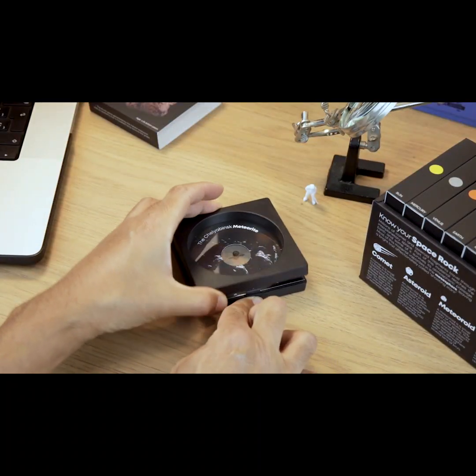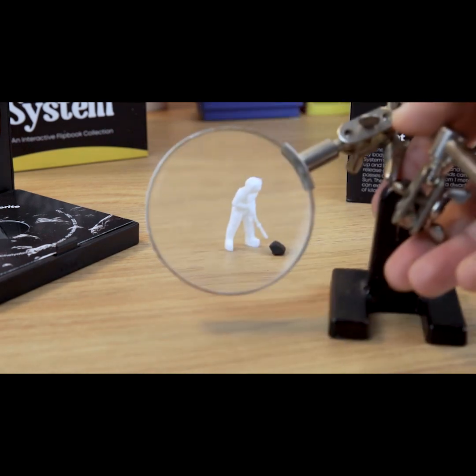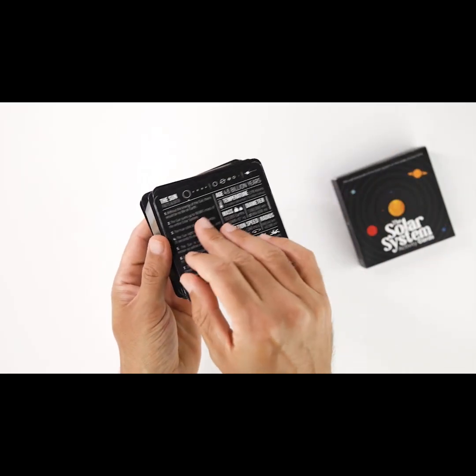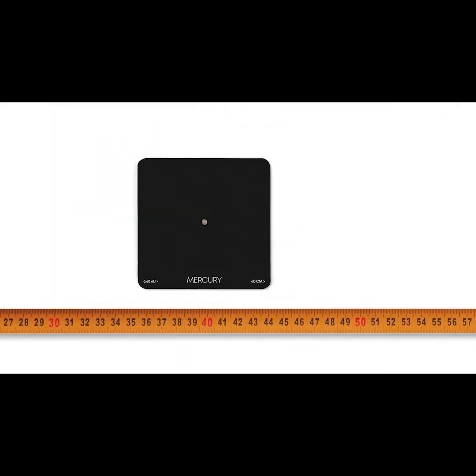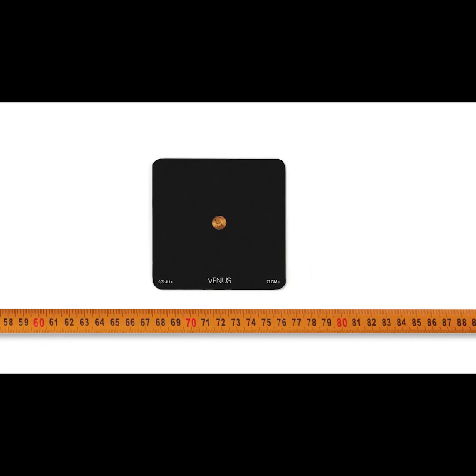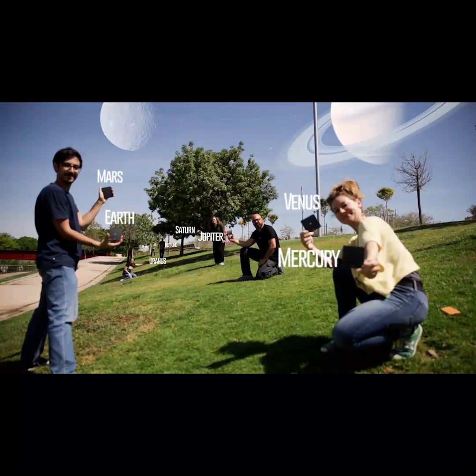The fragment is protected in a floating display frame that allows you to easily open and inspect it. The collection also contains a deck of activity cards that help you understand the real distances between the bodies of the solar system at hand scale — a great complement to indoor and outdoor activities with children and adults.